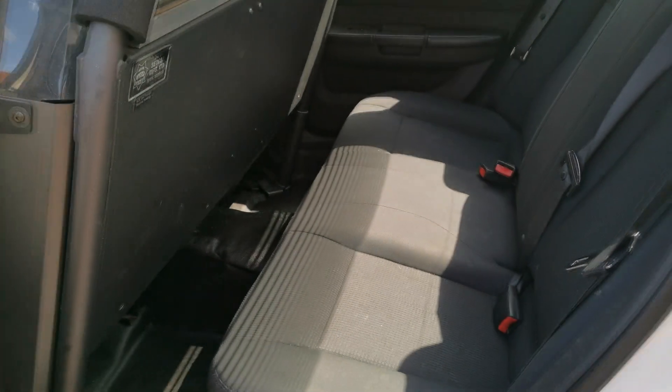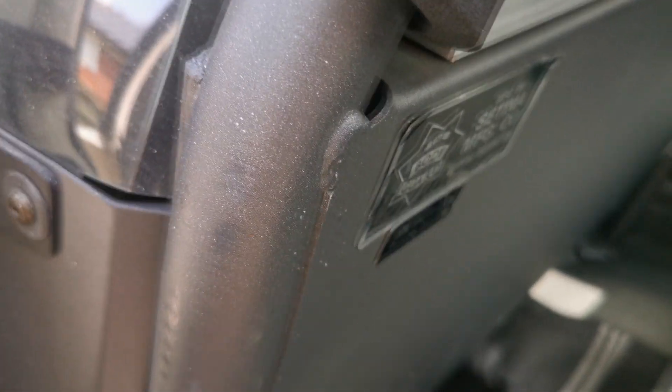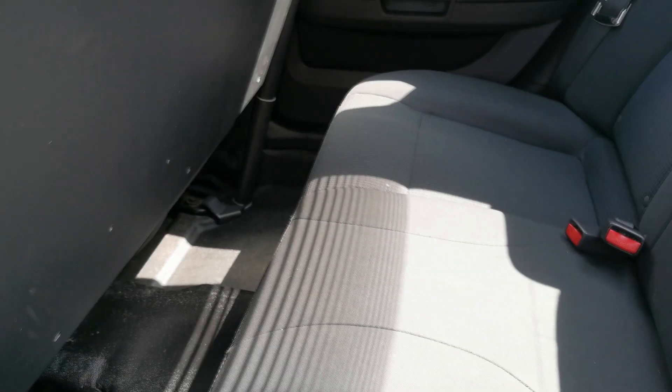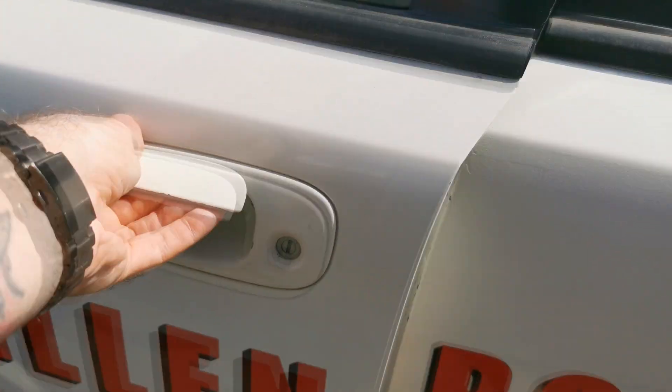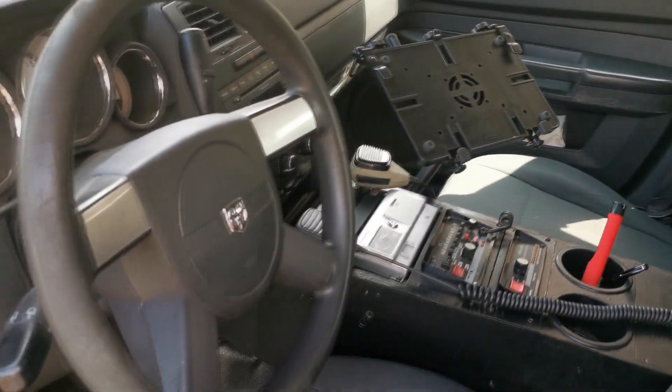Inside there's a prisoner partition cage and rubber floors. This one comes with cloth rear seats — I believe that's because it was the chief of police's vehicle.